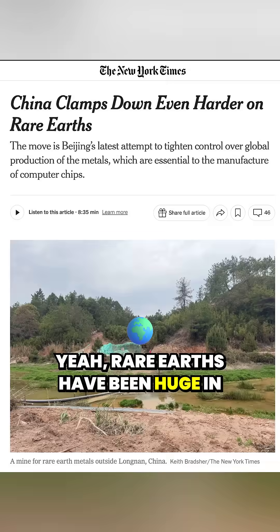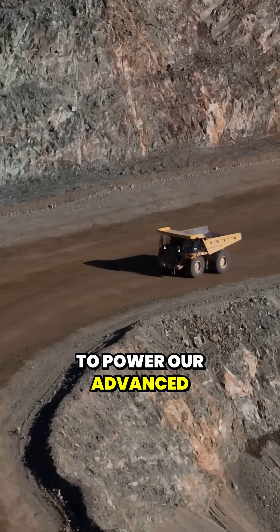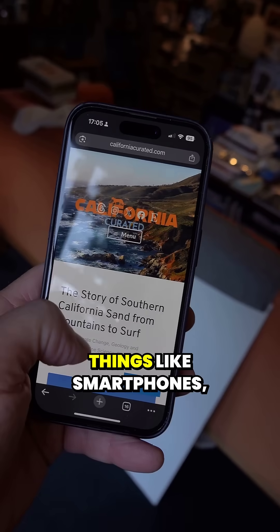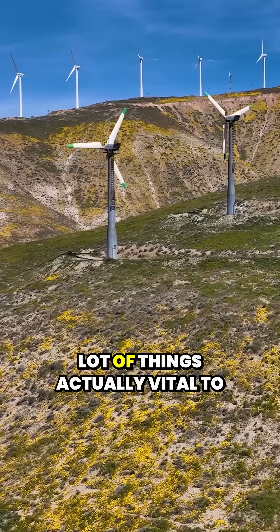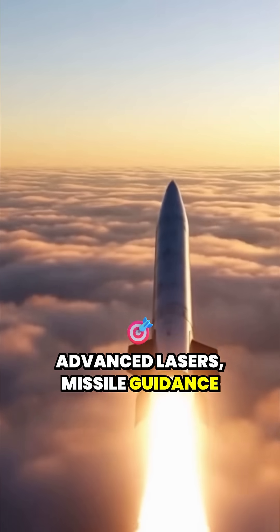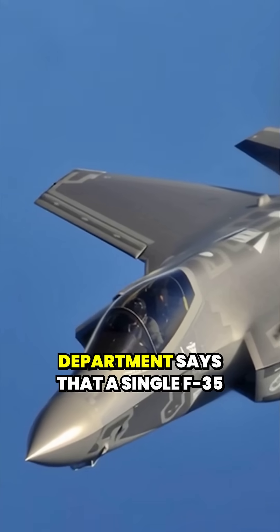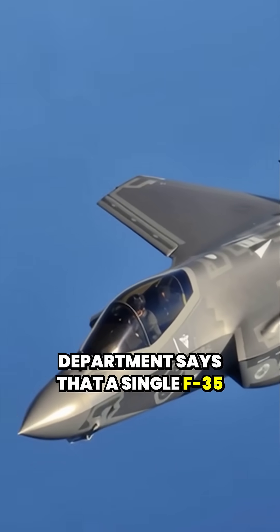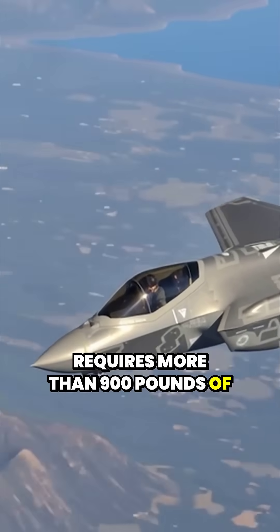Rare earths have been huge in the news lately because they're required to power our advanced technological world — things like smartphones, EVs, wind turbines, and a lot of things vital to defense: advanced lasers, missile guidance systems, and even jet engines. In fact, the Defense Department says that a single F-35 Lightning aircraft requires more than 900 pounds of rare earth elements.